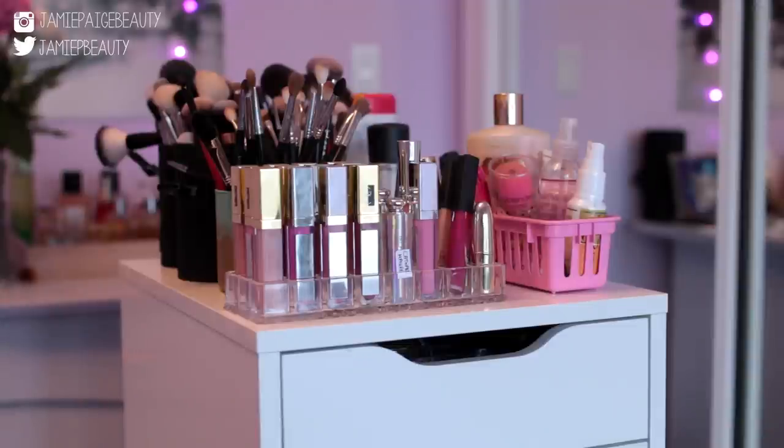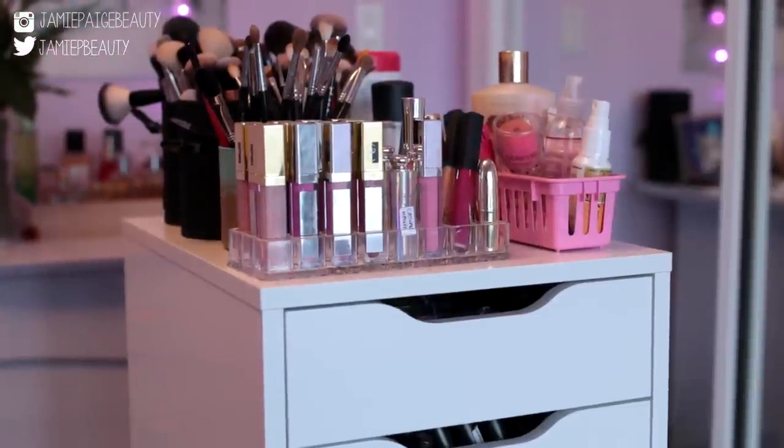This video was very highly requested, so I really hope you guys enjoy it. Let me know what you thought in the comments down below, like this video, and subscribe to my channel. So now let's get into it. To begin, this is what I store my makeup in — this is the Alex IKEA drawer.